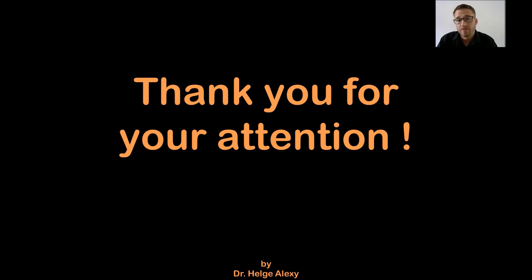If you liked the video, give us a thumbs up. Maybe subscribe to the channel if you don't want to miss any further videos of cardiological quizzes and cases we will upload in the future. That's it for now. Yours, Dr. Helge Alexey and the cardio team. Bye-bye.